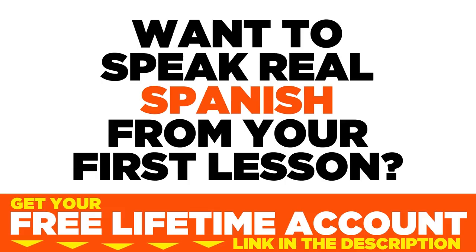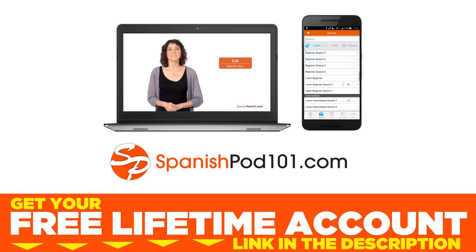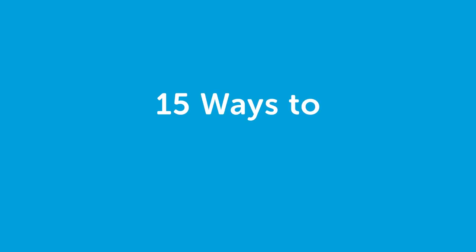Want to speak real Spanish from your first lesson? Sign up for your free lifetime account at SpanishPod101.com. Hi everyone, this is Rosa and today I'll be teaching you 15 ways to remember words, and these ways were submitted by fans. So let's start.